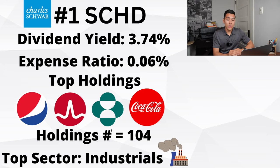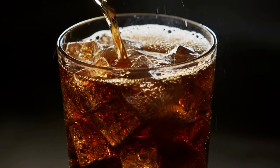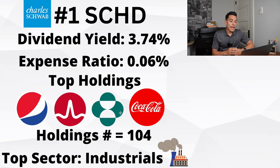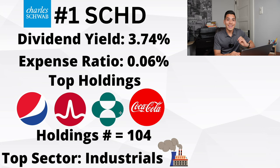SCHD has a super low expense ratio of 0.06%. Some of its top holdings include PepsiCo, Broadcom, Merck, and Coca-Cola. So you do get some high quality stocks with high potential for dividends now and in the future, as well as high potential for share price appreciation. The number of holdings is 104 stocks, so you are diversified in over 100 stocks picked by the SCHD fund managers. The top sector is industrials.